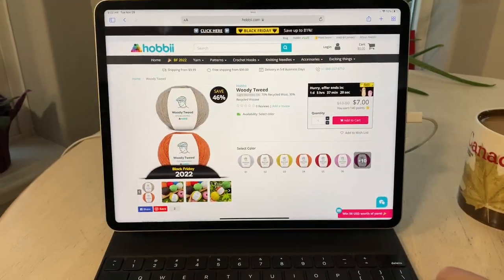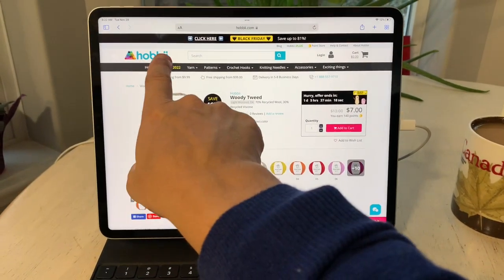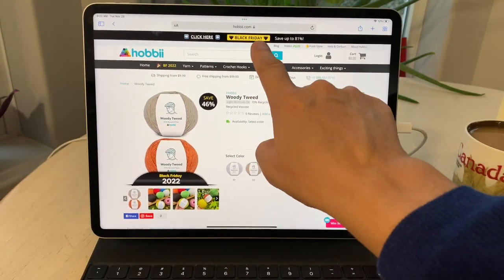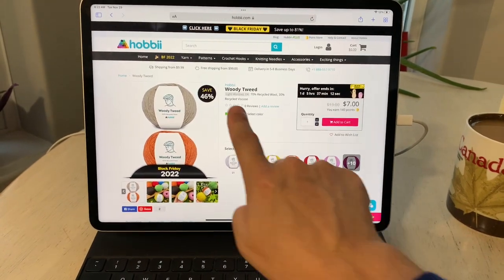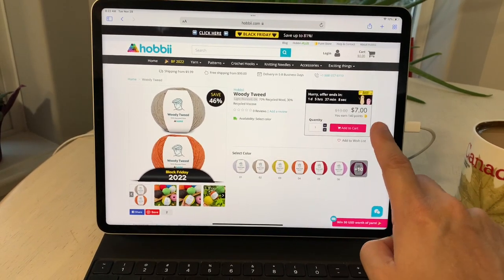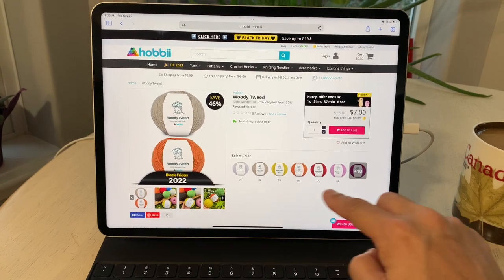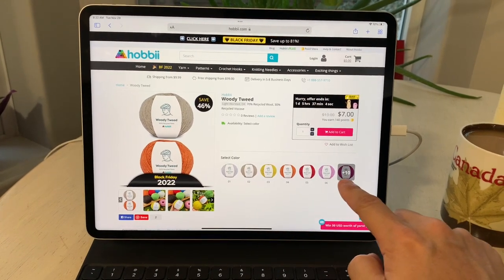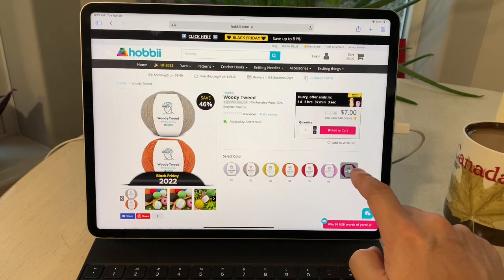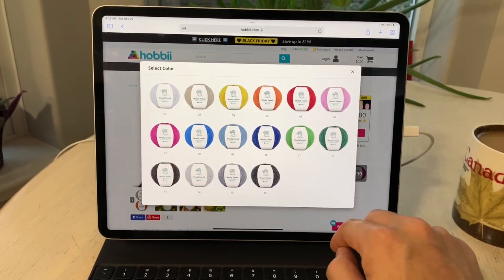Here we are on Hobie.com's website. A yarn that has caught my eye recently has been the Woody Tweed collection — it is a light worsted weight, 70% recycled wool, 30% recycled viscose. As of November 29, 2022, there is a savings discount of 46 percent on this collection.